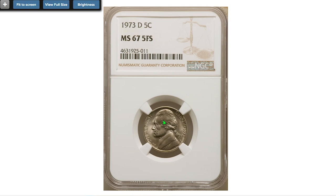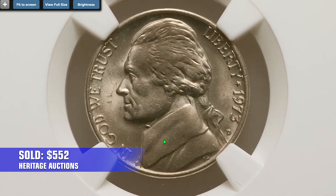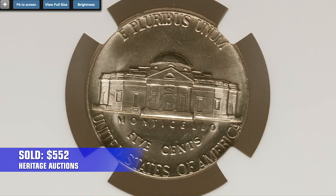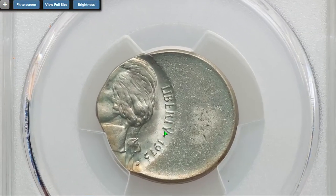Denver variants — those with a D mint mark — are also scarce at MS67 Full Steps grade. This splendid specimen ended up selling for 552 dollars in 2021 at Heritage Auctions.